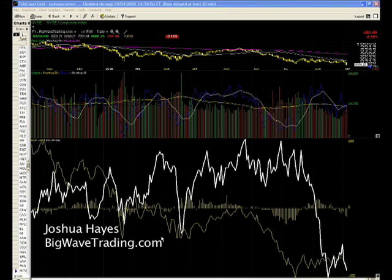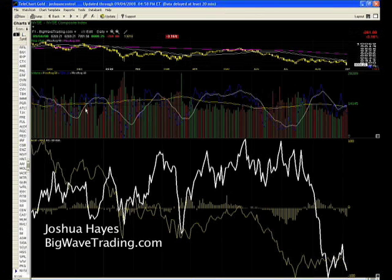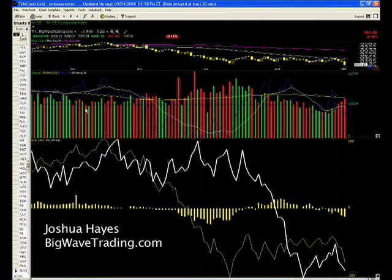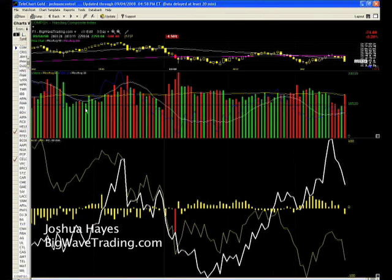Remember what I said about the New York Stock Exchange relative strength breaking down through these lows, and how prices were staying above them? Today the wipeout occurred — a 3% down day on the New York Stock Exchange with volume rising. Here's the NASDAQ, now below the 50 and 200-day moving average on very high volume, and the 3-day chart of the NASDAQ looks very ugly.